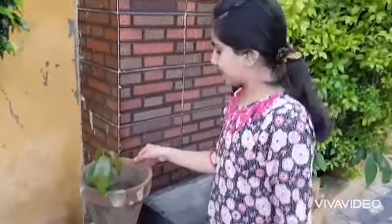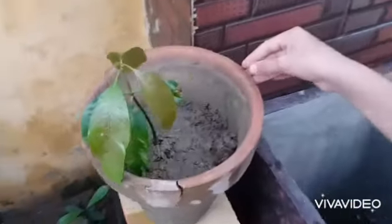Now I have done all this planting, so let's see it. When it will grow up, I will share with you and I will eat by myself.